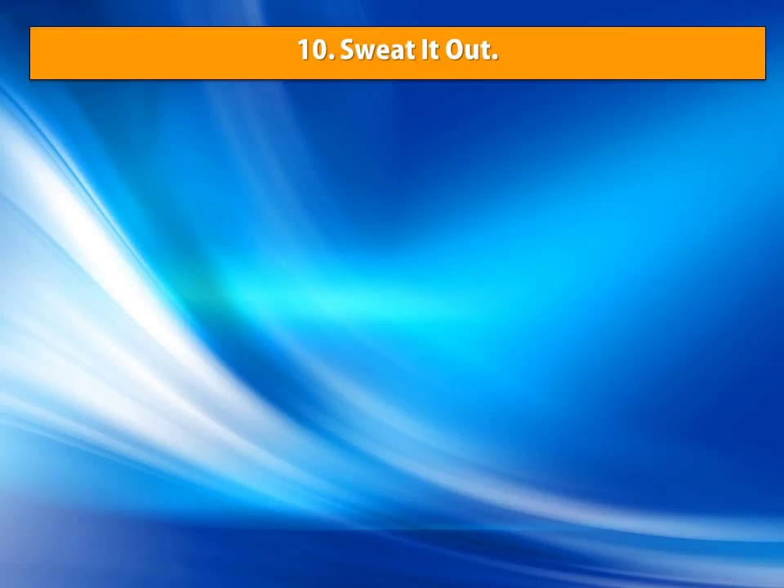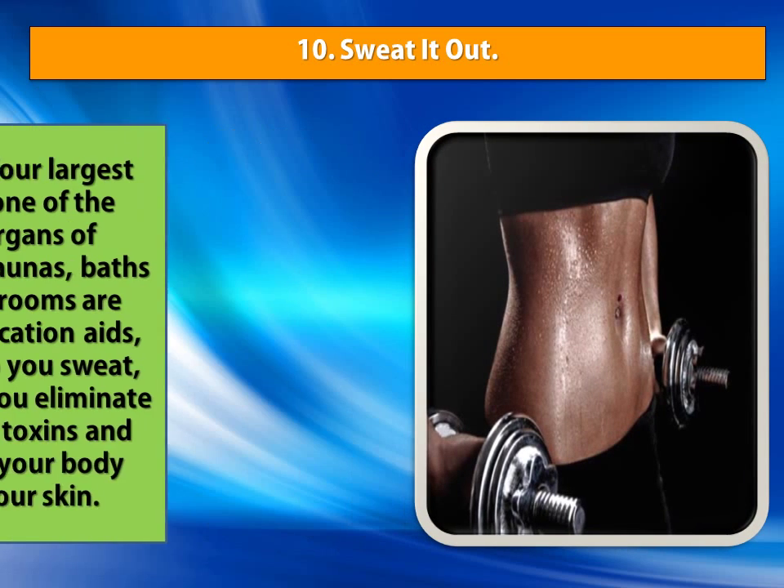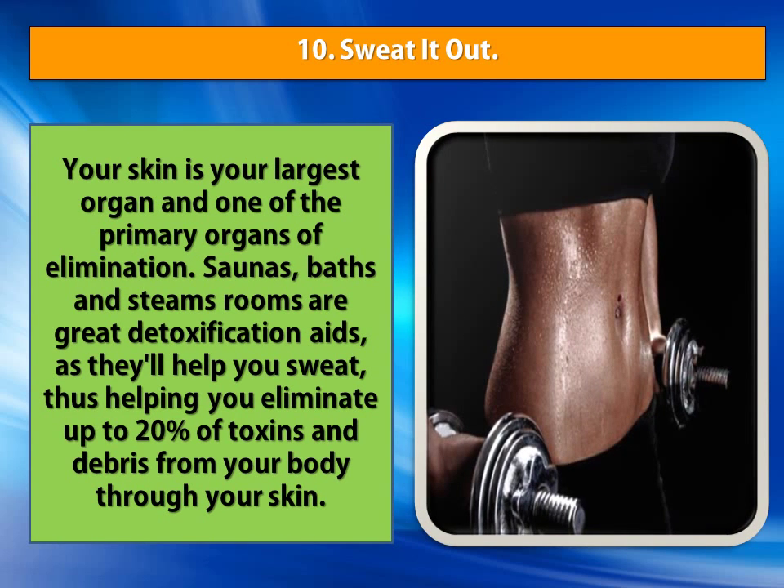Number 10: Sweat It Out. Your skin is your largest organ and one of the primary organs of elimination. Saunas, baths and steam rooms are great detoxification aids, as they'll help you sweat, thus helping you eliminate up to 20% of toxins and debris from your body through your skin.